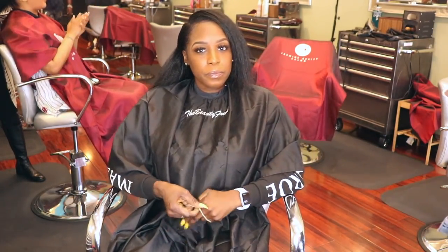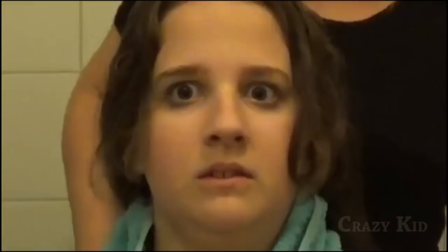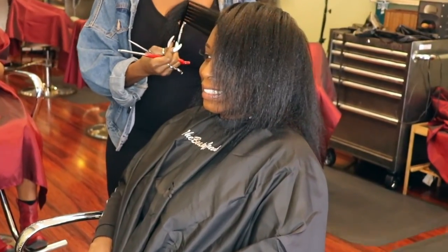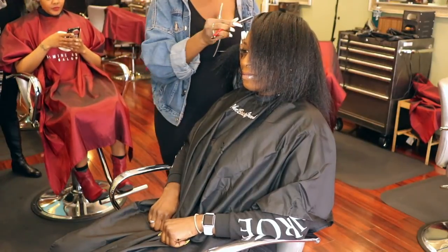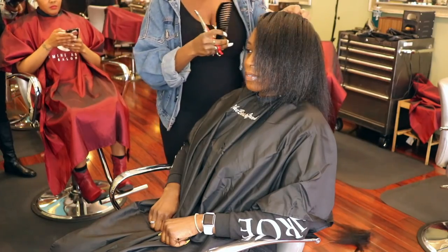So here we are. I'm in the beautician seat. I'm scared as hell and I'm trying to remain calm, but inside I'm really hyped. But I'm going to play it cool — that is until she makes the first cut and flings my hair on the floor.